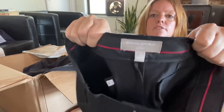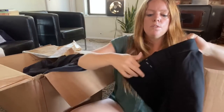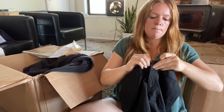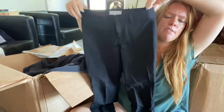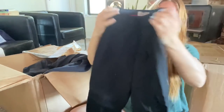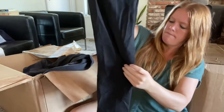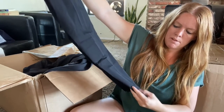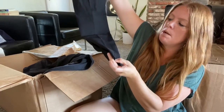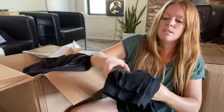Banana Republic — it's the Factory Sloan fit. I have sold the Sloan fit a couple times, never the factory version. They're a nice career pant; looks like there's a little spot here that should come out in the wash. Besides that, should be able to get $15 to $20.